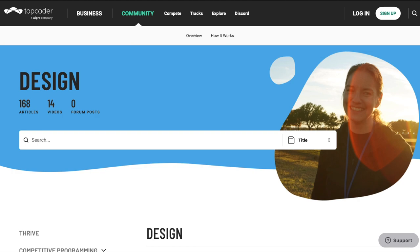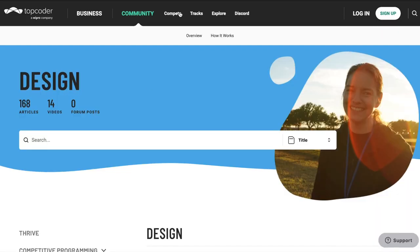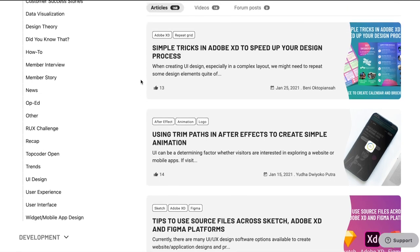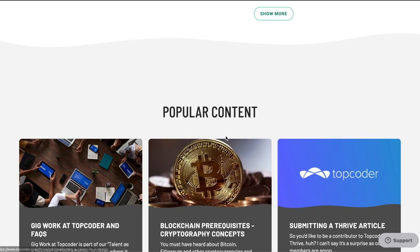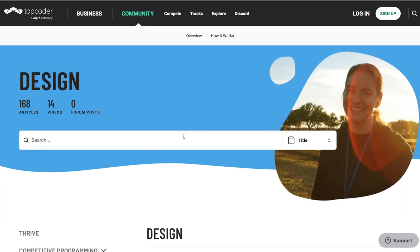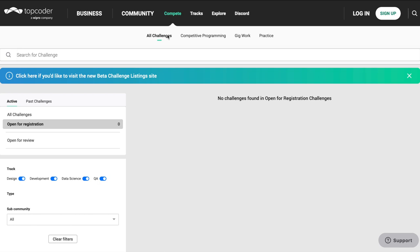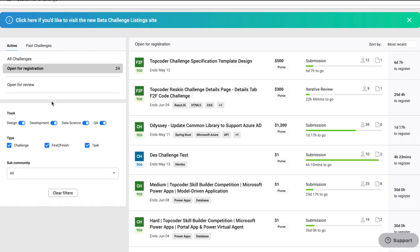So I'm sure you've heard of Top Quarter. It's a platform by Wipro, which is a tech company based in India, and they're doing a lot of community and competition stuff there. They have a lot of community content, articles, videos, et cetera, so if you're self-taught it's a great place to start. But they also have a tab called 'Compete' where you can check out all their upcoming and past challenges — and you get challenges and competitions in every area: development, design, data science, Q and A.